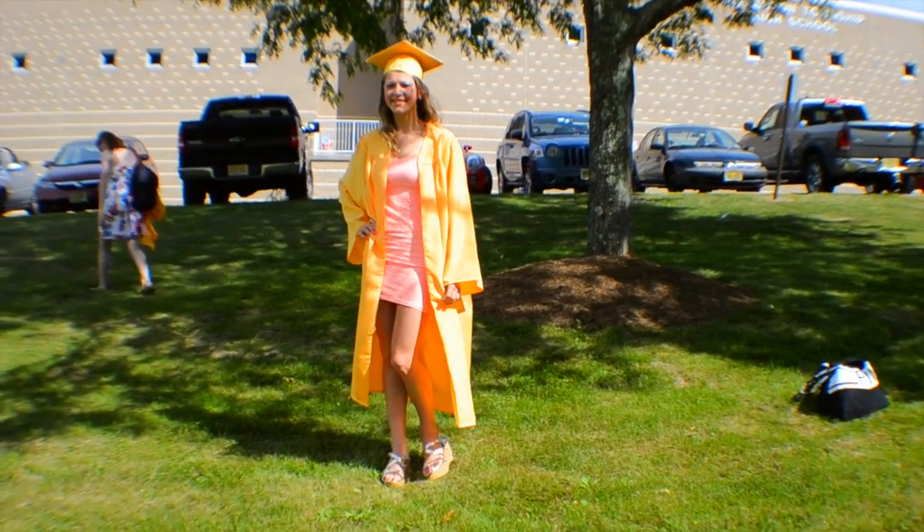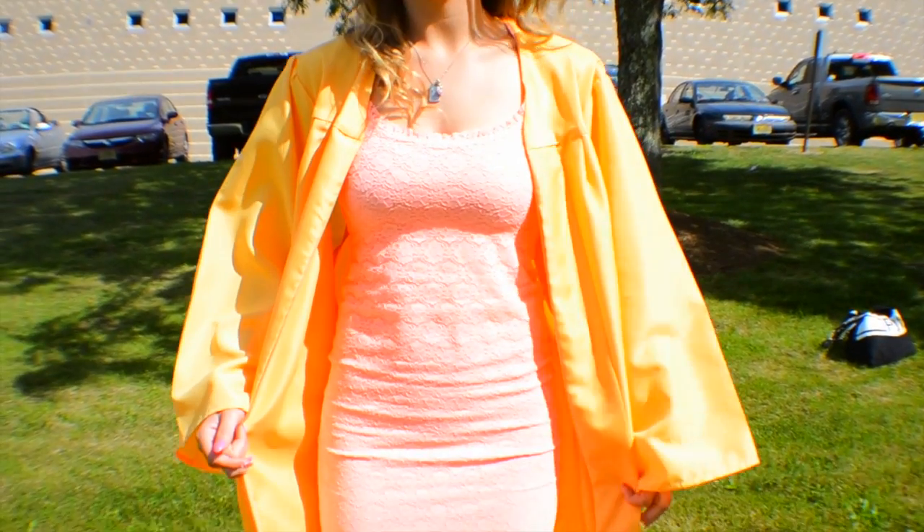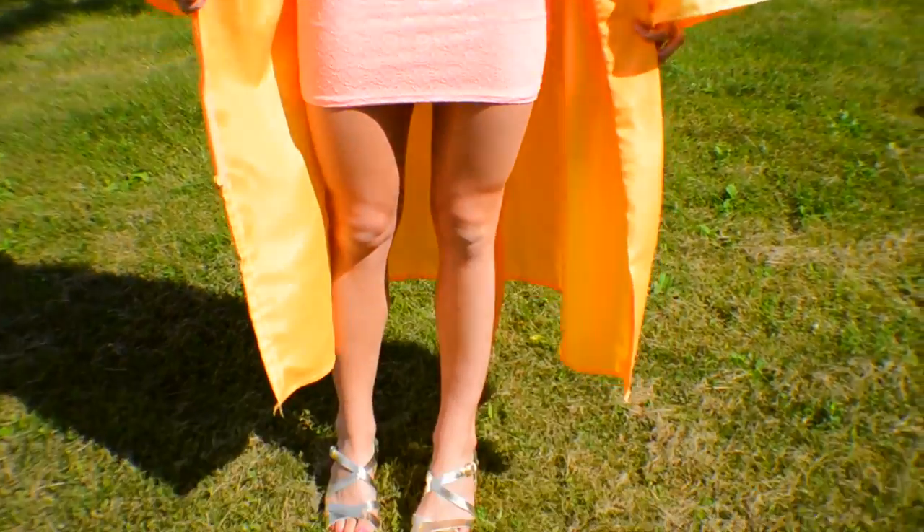For my outfit, I wore this lovely cap and gown. But underneath, I wore this peach dress from Hollister. And my shoes are from Archery Work.